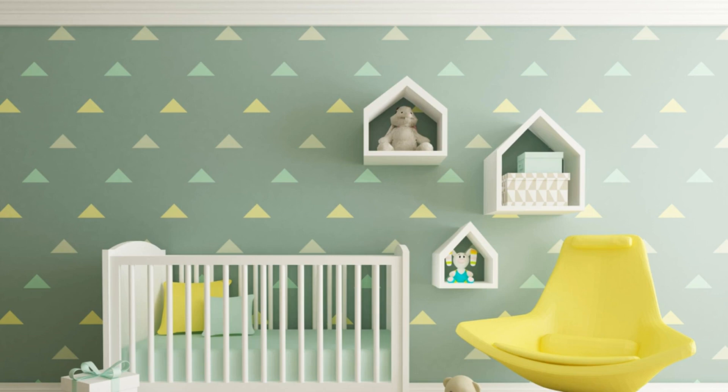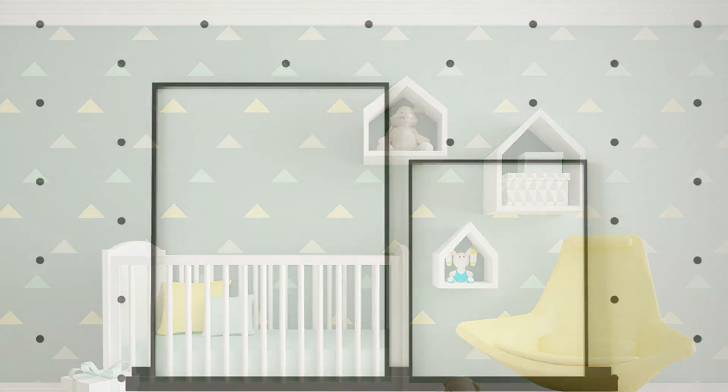Designing a nursery sounds simple, doesn't it? The idea of a baby-centric design is very tempting, but you have to think long-term. They become toddlers so quickly, so it really pays to plan for a decorating scheme and furniture that will last — or at least not need rethinking for five years.